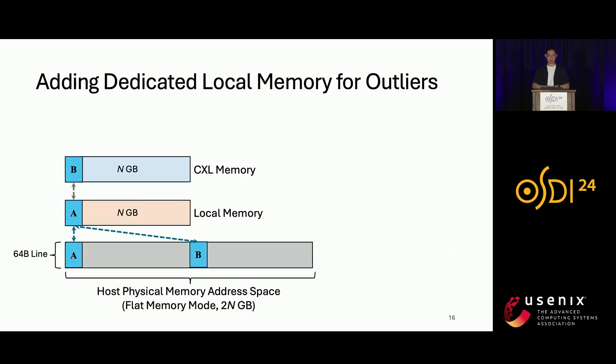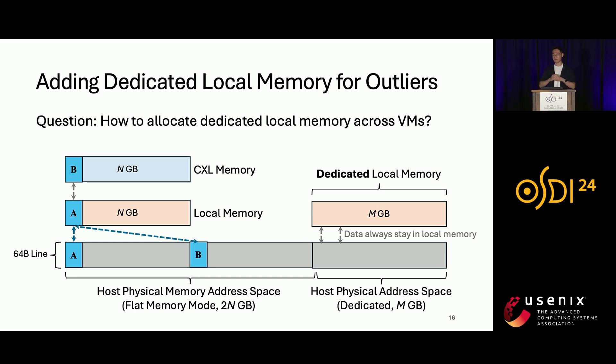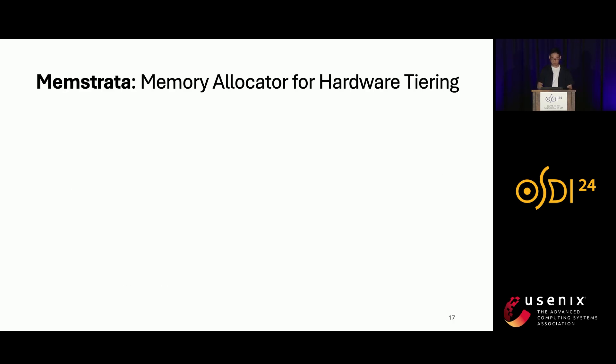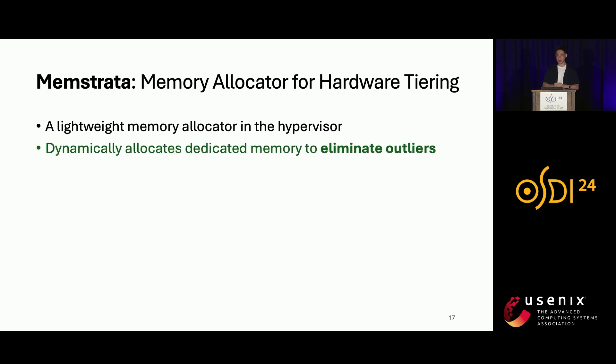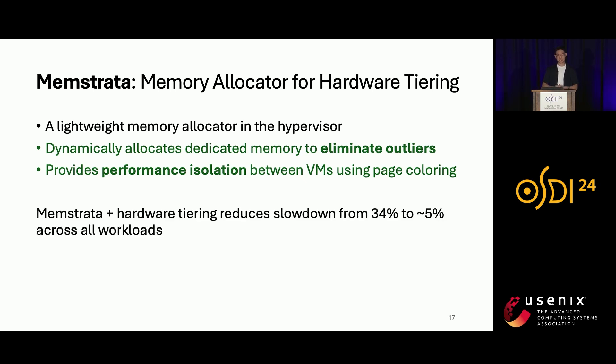To mitigate the performance degradation of outliers, we can increase the amount of local memory by adding dedicated local memory beside the hardware-tiered memory. The dedicated local memory is directly exposed to the host physical address space, and data there always stays in local memory. In virtualized environments, the question is how to allocate this dedicated local memory across different VMs. We introduced Memstrata — a lightweight memory allocator in the hypervisor for hardware tiering — which can dynamically allocate dedicated memory to eliminate outliers and provides performance isolation between VMs using page coloring.